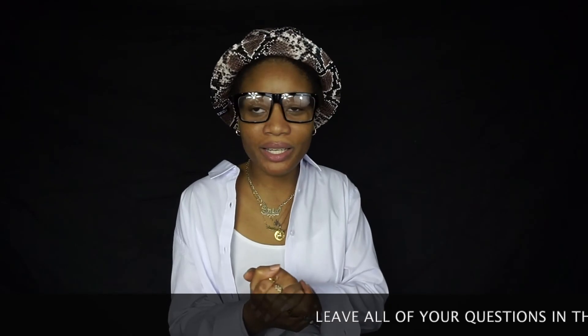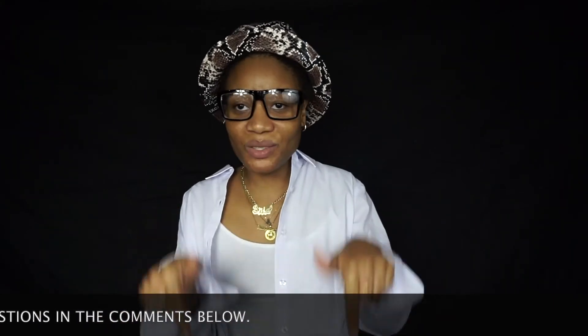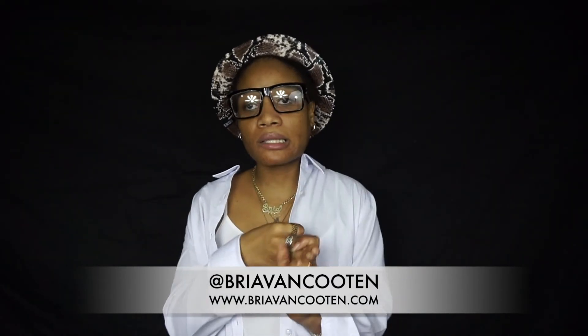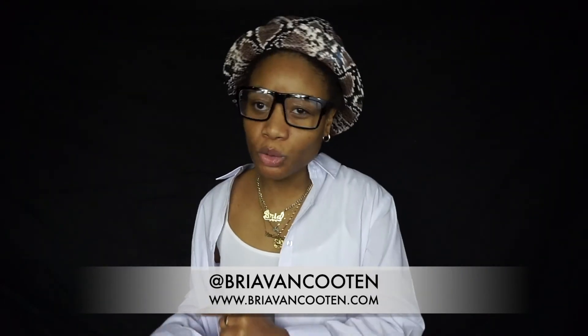I have a Q&A coming up — I do a Q&A every year on my channel as we grow and new people join who don't know who I am. So if you have any personal or fashion-related questions, comment them in the comment section. Follow me on my socials at Bria Van Kooten — Twitter, Instagram, and TikTok — and check out my blog at BriaVanKooten.com for new blog posts every Friday. I will see you guys in my next video — peace, love, deuces!